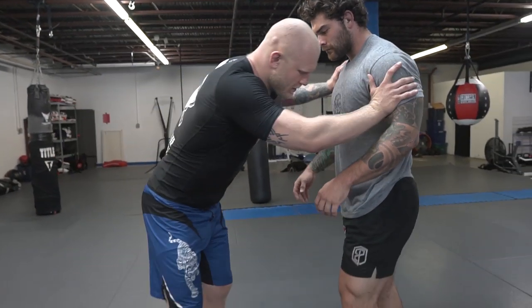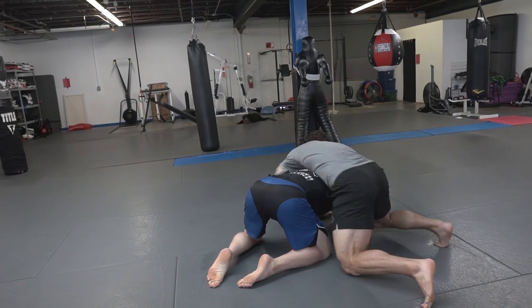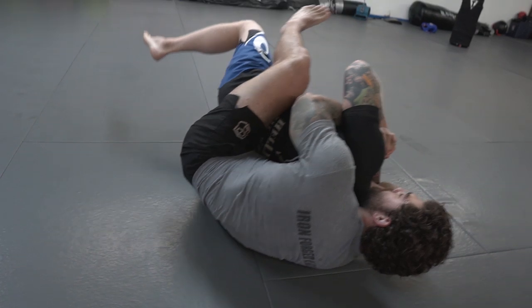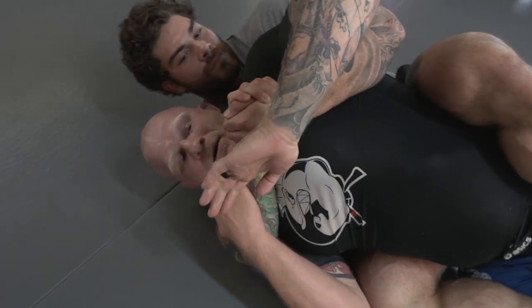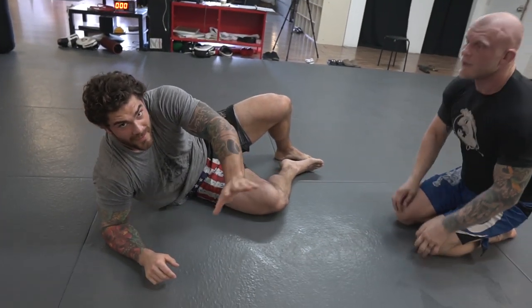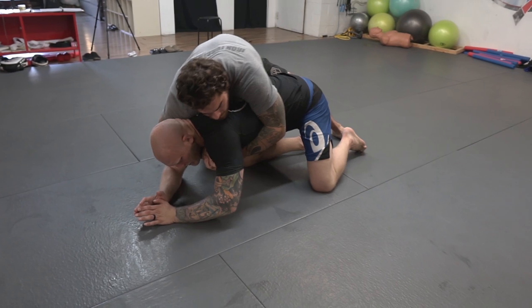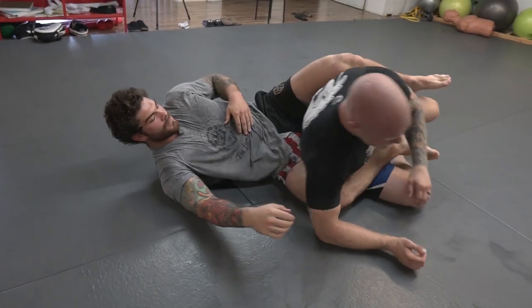Once you snap me down, I want you to spin behind. Once you get there, sag all your weight onto this side, pull me onto my side, put your hooks in. Establish control by squeezing your knees. From this position the person will be holding onto your wrist — peel my top hand down, bring this hand to my shoulder, pull this hand out, and lock up the rear naked choke. That's how simple it is to tap out a black belt.